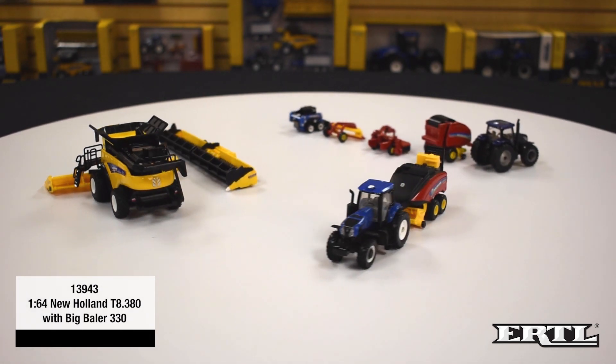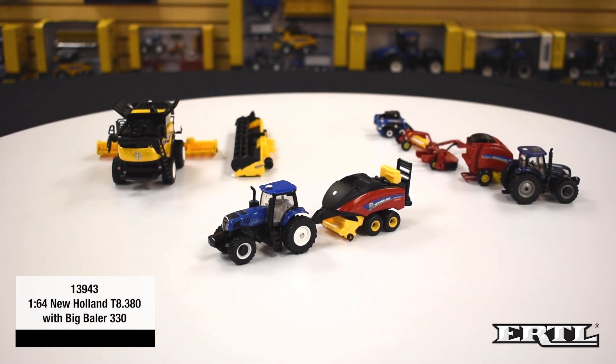For 1/64 scale play, New Holland has the 13943 1/64 scale T8.380 tractor with a Big Baler 330 square baler. This is a two-piece set that will be available in July of 2020. The tractor has a die-cast body and front axle, clear windows, and a detailed interior. The big baler has a die-cast body, holds two square bales, and the baler ramp folds up and down.